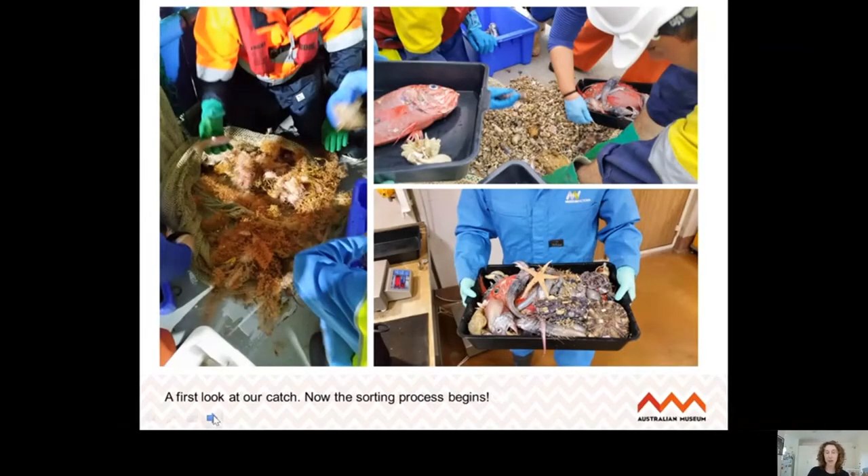Many of the organisms we work on at the museum are actually too small to be seen by cameras. One of the main ways we investigated those small animals on the RV Investigator was using a beam trawl and collecting lots of organisms. Our job as sorters was to go through and sort those organisms into groups — ideally to species where possible, but usually to higher taxa. The next video shows how we sorted the beam trawl samples.